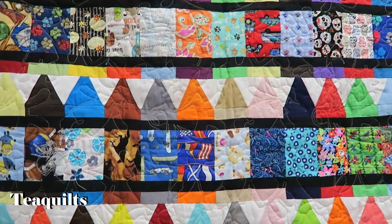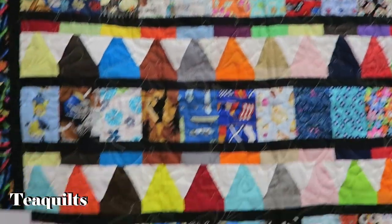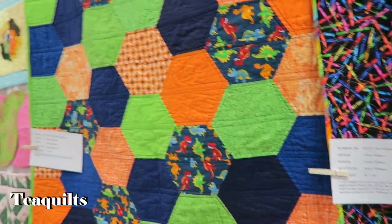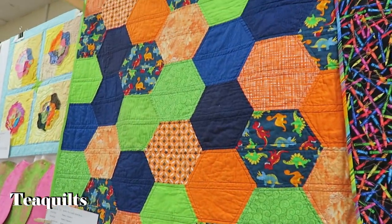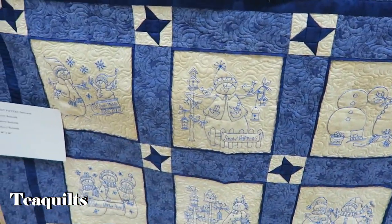I like all of the different novelty prints and her crayons. Hexagon quilt here. Snowman quilt — machine embroidery, I'm assuming. Sherry Beckwith.